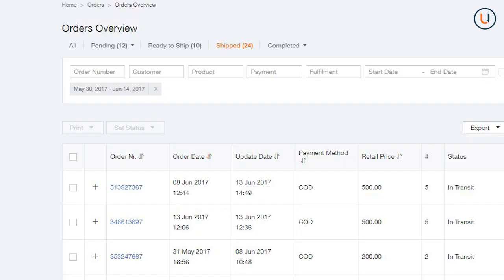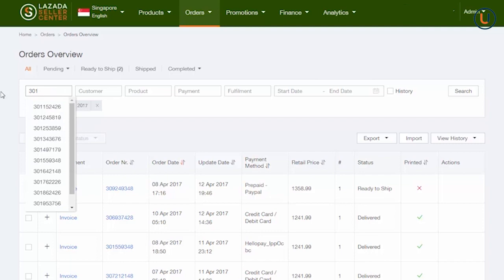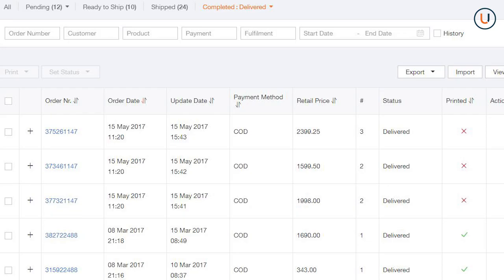Once the 3PL confirms that the products have been picked up, Lazada will update the order status from Ready to Ship to Shipped. Remember, you can always track your order by entering the Order Number on the Orders Overview page. Once the customer receives the product, the order status will change to Delivered. Take note that only orders with Delivered status are qualified for payment.